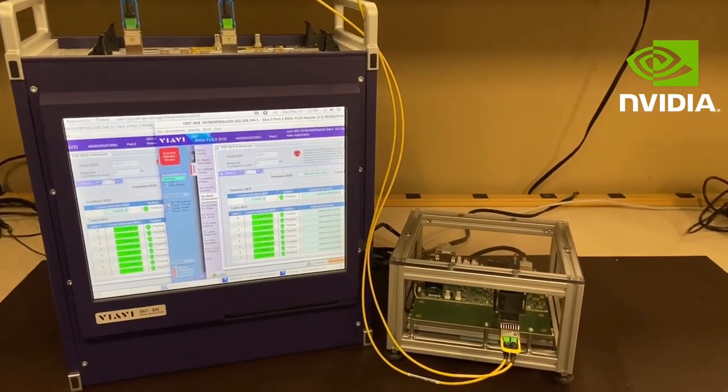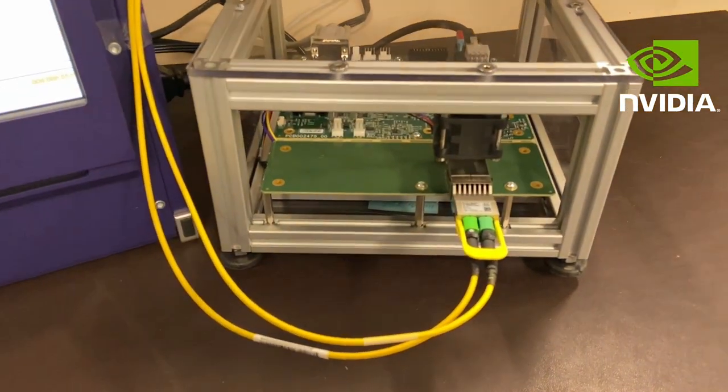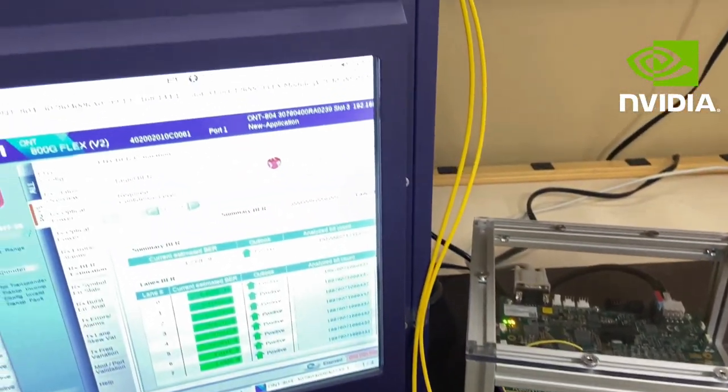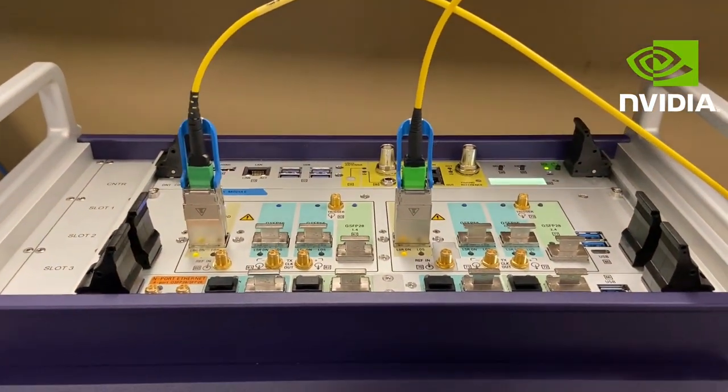The second demo shows the same module in an interop configuration, with two Broadcom DR4 modules connected to a network tester. The DR4 modules contain a gearbox, so 8 lanes of 50GB are shown on the tester for each module.